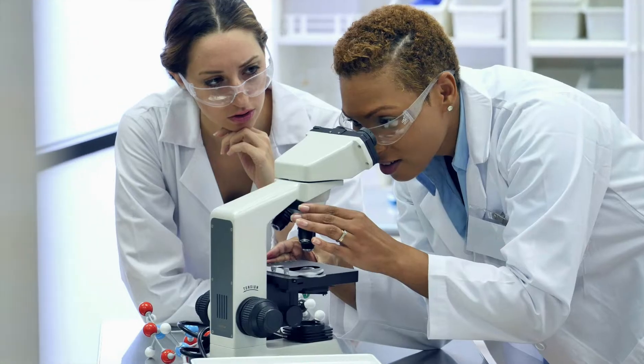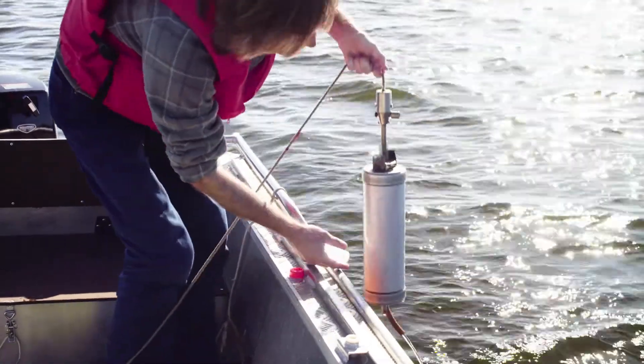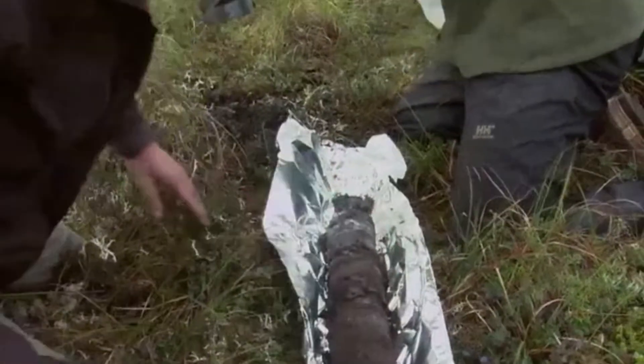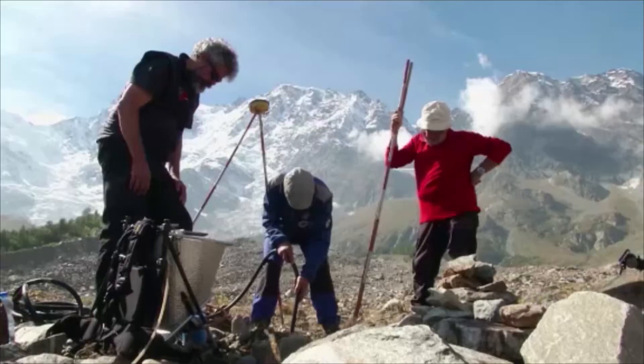When employed by testing laboratories, technicians collect and track samples and perform tests. They may also gather samples in the field. Field work is often physically demanding, including long hours walking, carrying heavy equipment, and frequent bending and crouching to set up and monitor equipment.